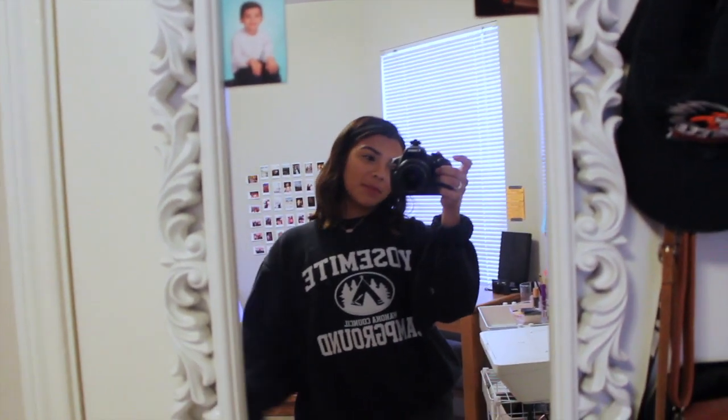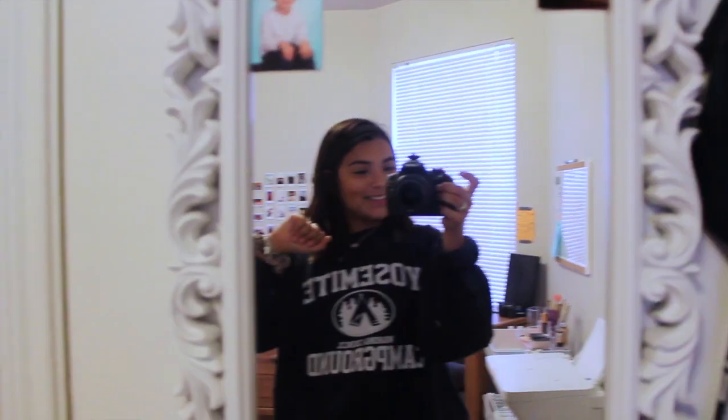Hey guys, welcome back to my channel. Today I'm going to be doing a room tour, as you can tell by the title. I know this is like my intro from my last video — I promise this is not how I'm going to do my intros. I just didn't feel like setting up the tripod because it's a struggle, but yeah, let's just get started with my room tour.